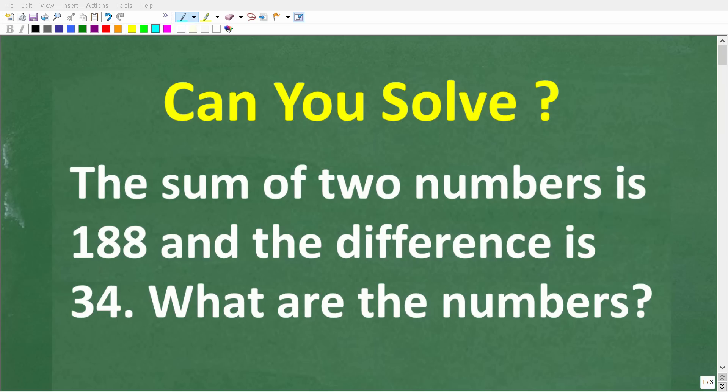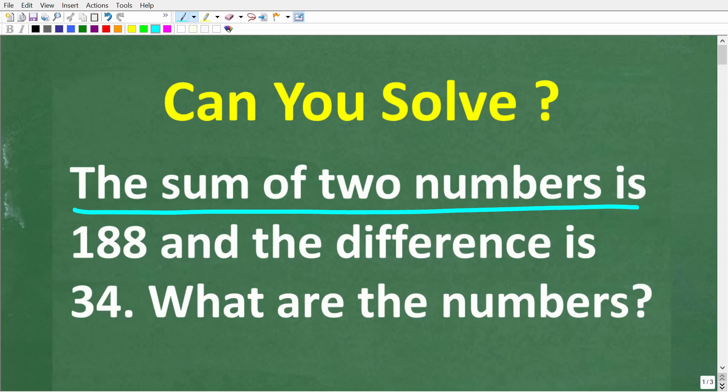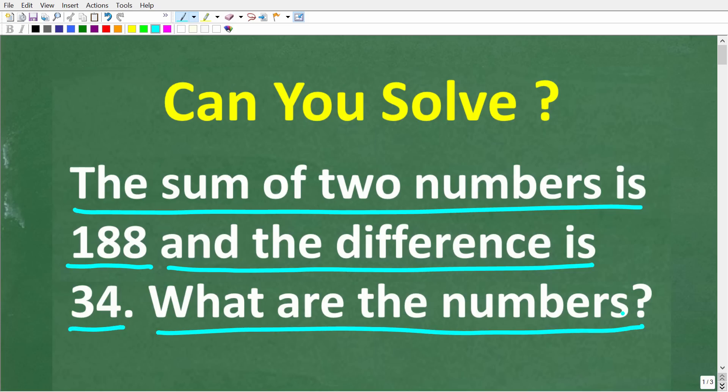There's not one person watching this video that should get this problem wrong. I'll explain what I'm talking about in just one second, but let's take a look at this math problem and see if we can figure it out. I'm going to show you the correct solution in just one second, and then I'm going to solve this problem step by step.